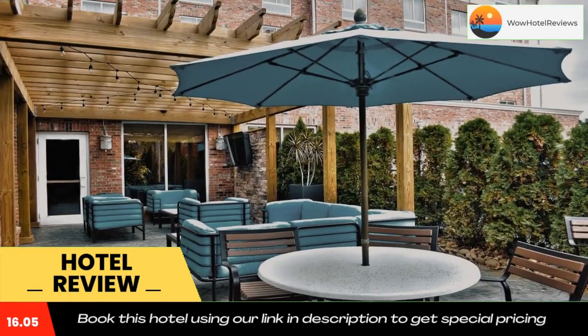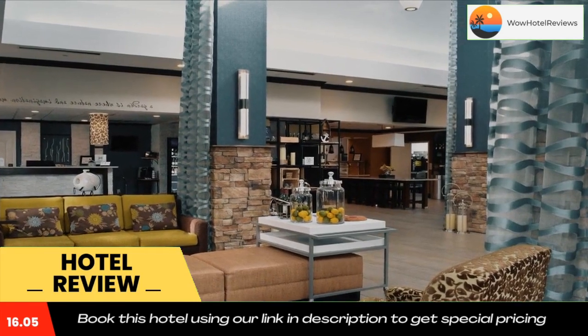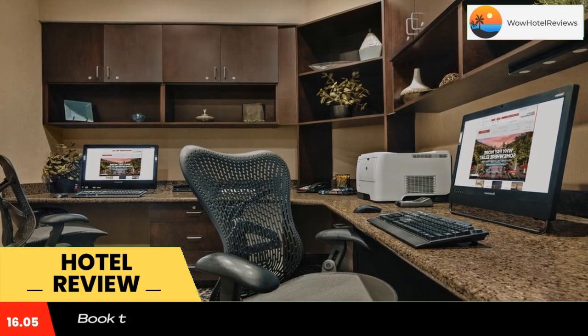Charlotte Motor Speedway and the NASCAR Technical Institute are located only a short distance from the Charlotte Mosville Hilton Garden Inn. Lowe's corporate headquarters and a variety of recreational activities at Lake Norman are also easily accessible.